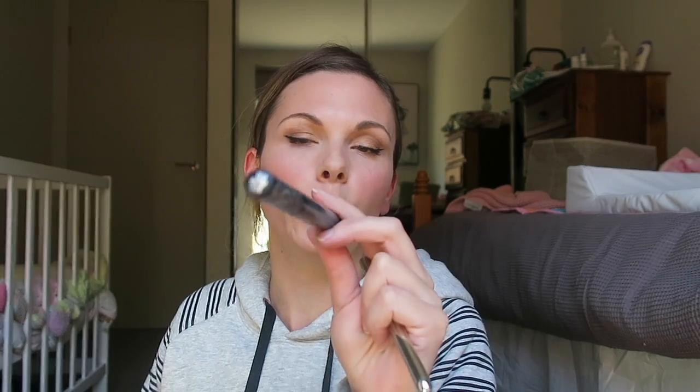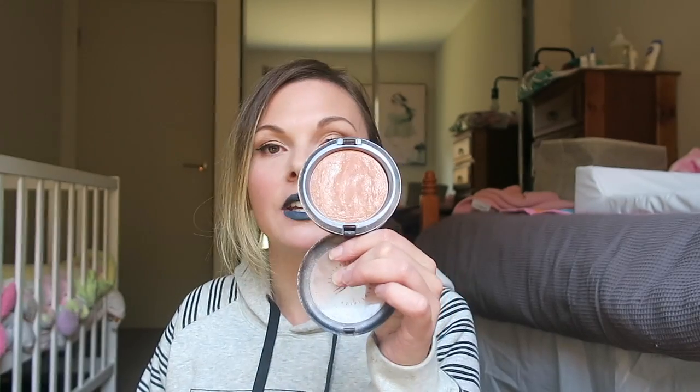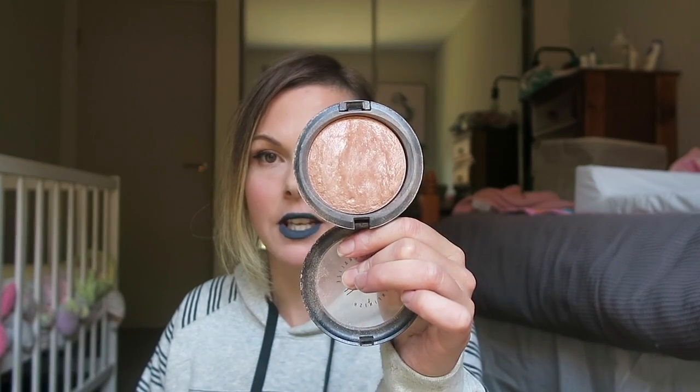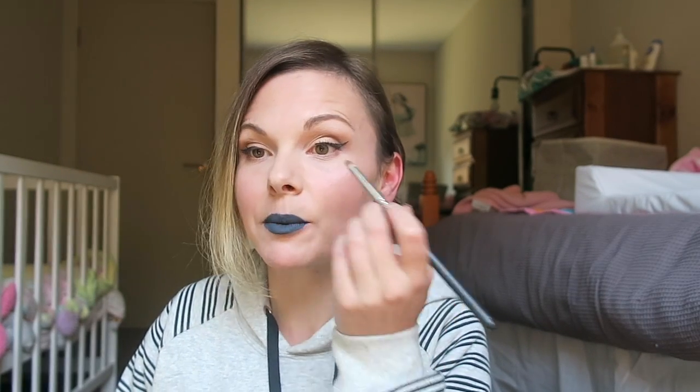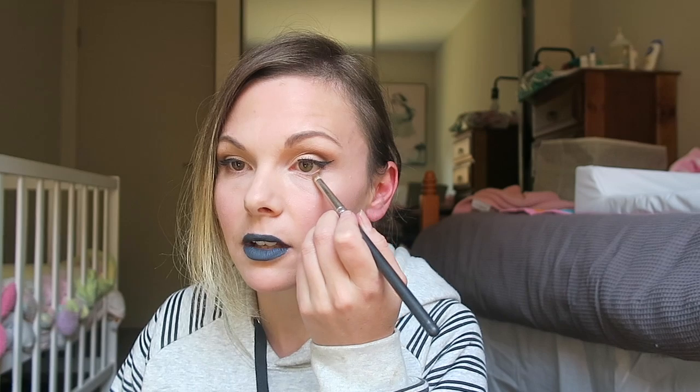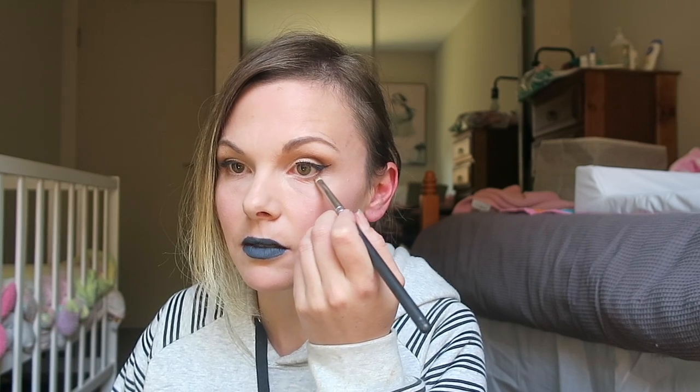For my lips, I'm just going to be taking one of the Everlasting Liquid Lipsticks and it is in the colour Woof Woof. And then for highlight, I'm just going to go in and take MAC's Soft and Gentle Highlighter and just add it to my cheekbones. And then lastly, I'm just going to take some of that Raw Sienna and just run it under my waterline.